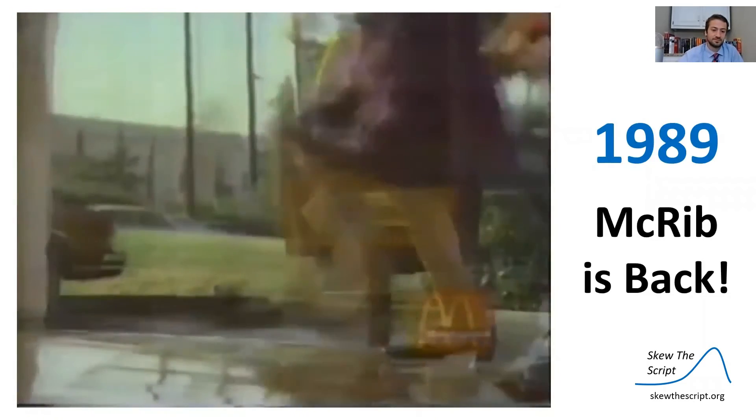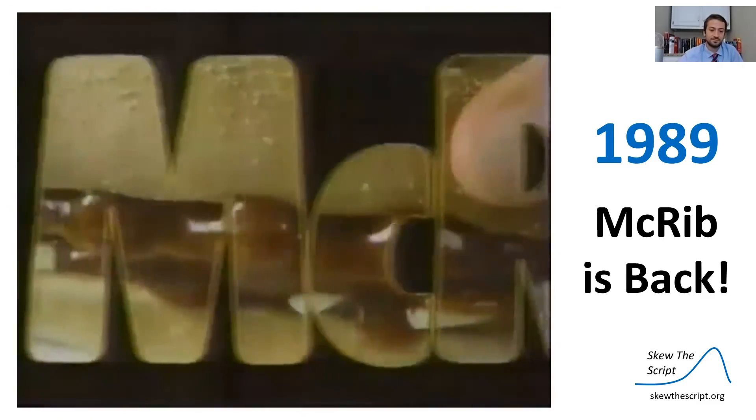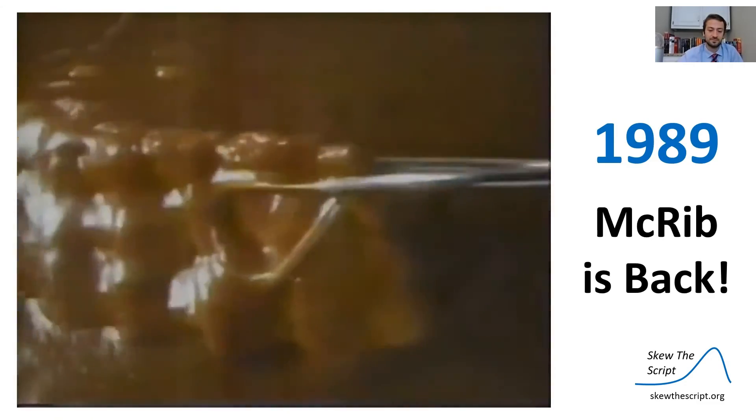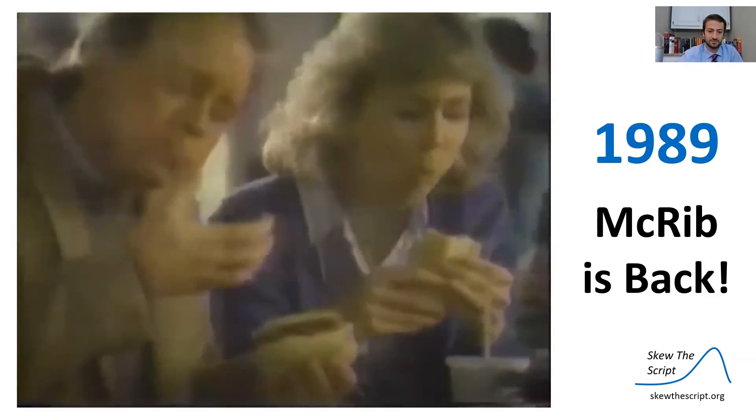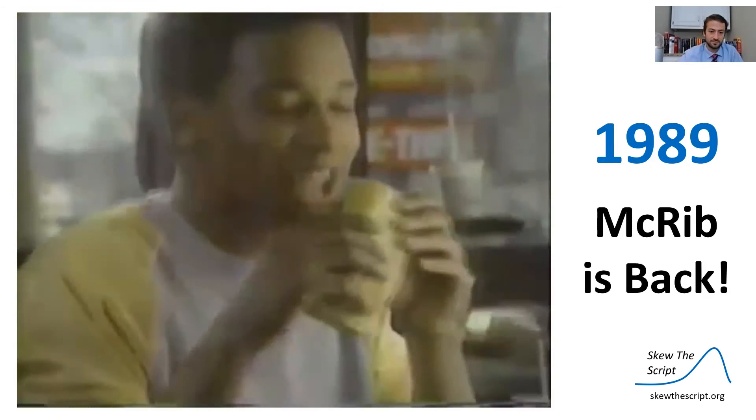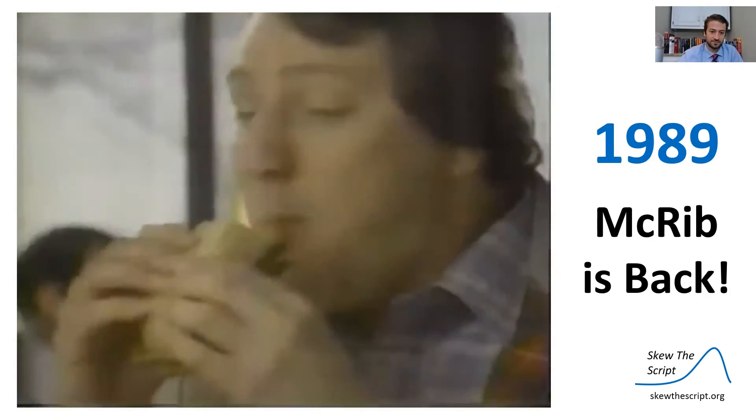Come and get it. The barbecue's on at McDonald's — it's McRib time. There's grilled pork swimming in that sassy sauce, a little pickle, a little onion. Look at your fingers. Smack your lips. You're biting McRib. Chomp.